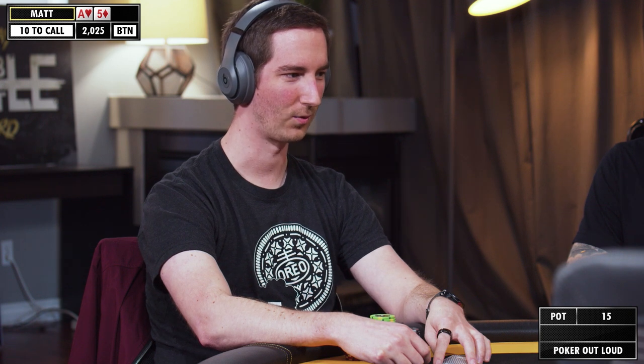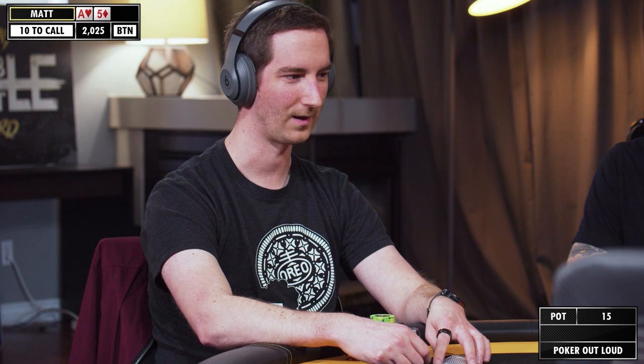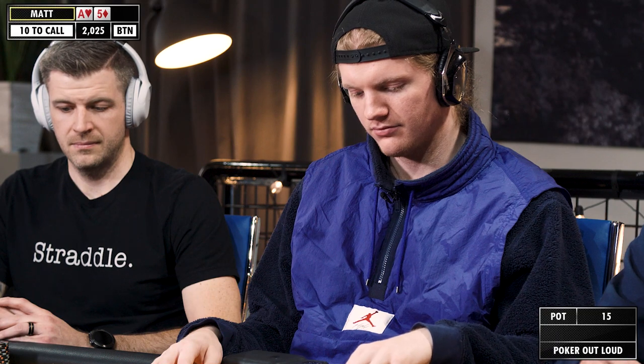Folding to us on the button a lot here. I'm going to take this opportunity to open this hand, but it's going to be important to realize we might end up in this dynamic a lot — button versus blinds, potentially. It could just be card distribution for everybody else, but it'll be interesting to see how these guys in the blinds start fighting back, since obviously both are very capable. For now I'm going to stick with the same open size and continue with the plan.